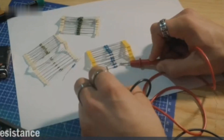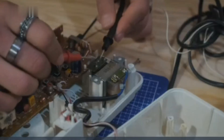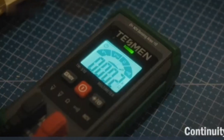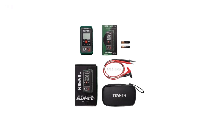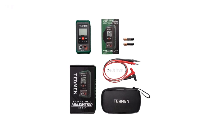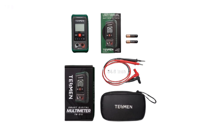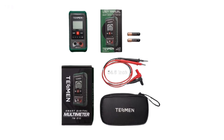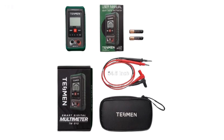The TM510 is designed for easy use, featuring an intuitive interface that automatically selects the correct range, saving time and reducing errors. Whether you're measuring voltage or testing resistance, this meter provides reliable results for all your electrical diagnostics. Its compact, durable design ensures long-lasting performance, while the green color adds a unique and stylish touch. Perfect for home repairs, maintenance, and professional electrical work, the TM510 Digital Multimeter is an essential tool for accuracy and convenience in electrical testing.